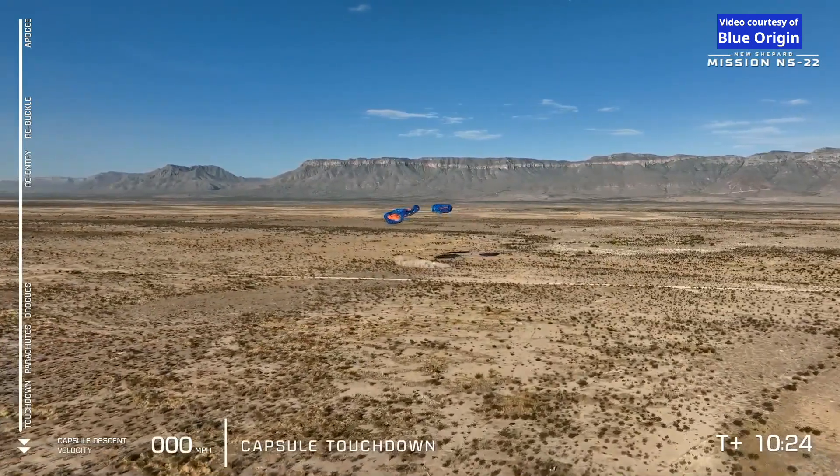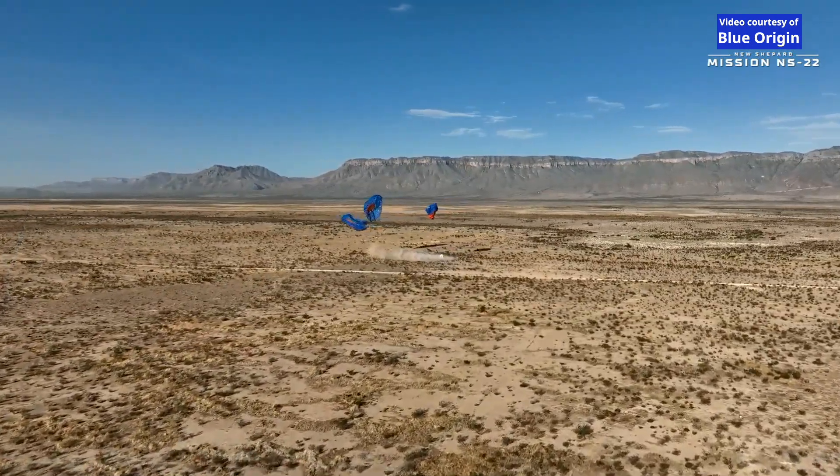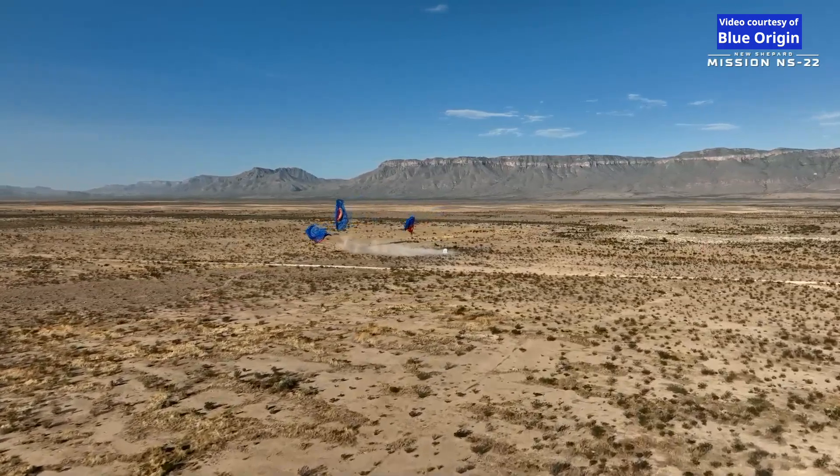Touchdown Titanium Feather, welcome back to Earth, and what a shot of Victoria Canyon, the Sierra Diablos, and our West Texas desert kicking up that poof of dust. I bet they're excited in there. They sounded excited.